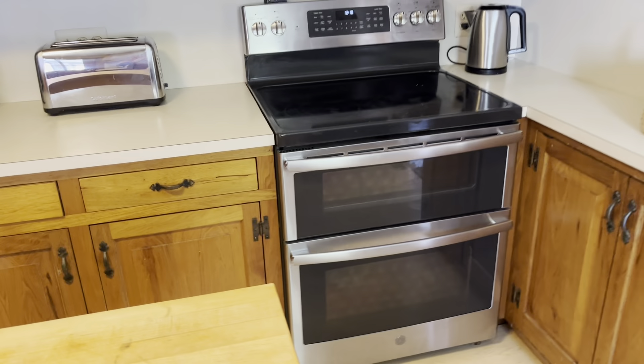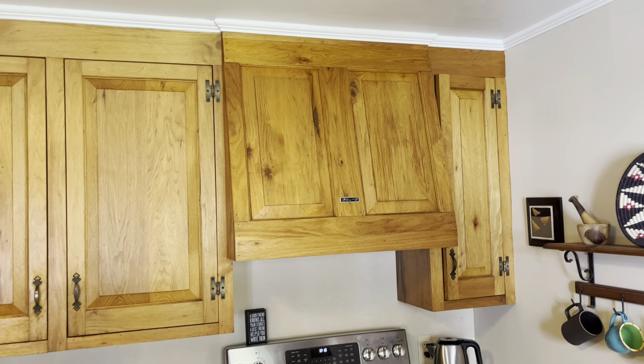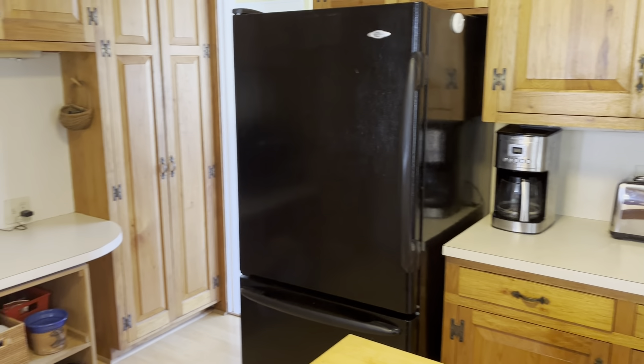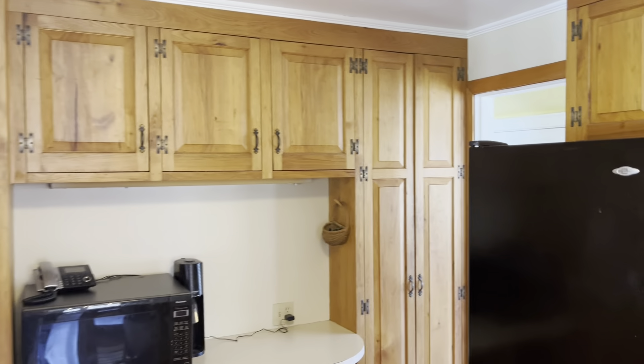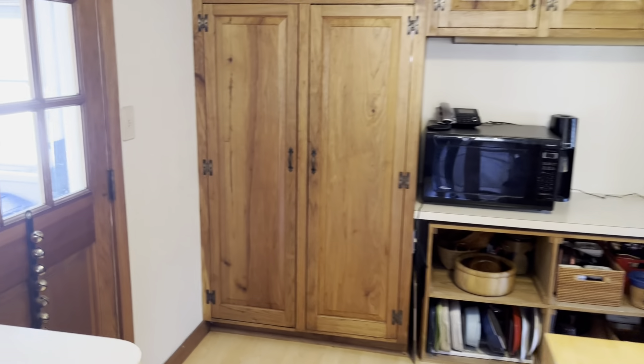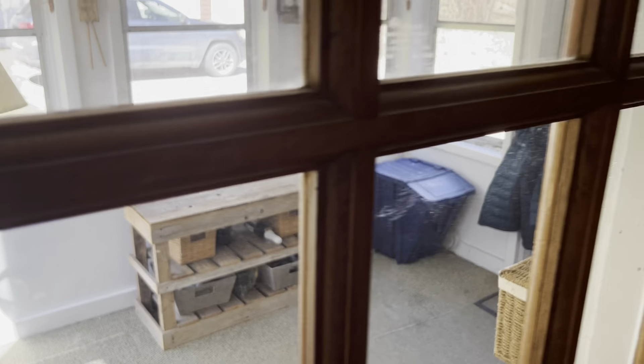There's a double oven and a beautiful custom built-in vent hood that matches all the cabinetry. Then there's a whole wall of storage on this side. Off the back there is a mudroom — a place to put all your coats and boots, with hooks in there.